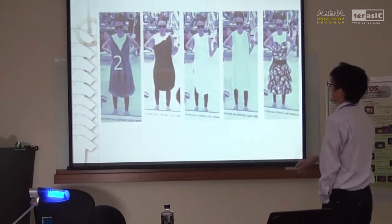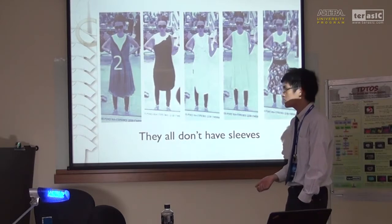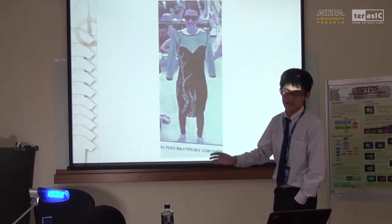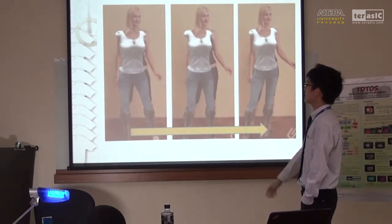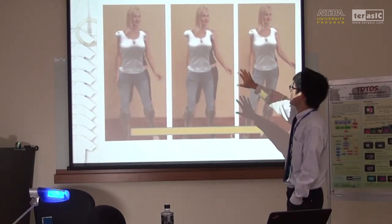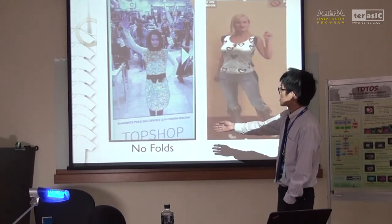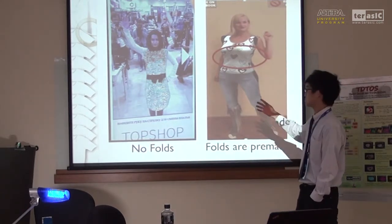The wearing options in the Kinect Fitting Room mostly don't have sleeves, because they cannot simulate arm motion — it's too complex. A T-shirt with sleeves does exist, but the sleeve is straight while the arms are bent. For the FitNet system, when a girl moves from right to left, the T-shirt stays at the original place — it's not real-time. And regarding folds: one system has no folds at all, while the other has folds but they are pre-made, so no matter how you move your body, the folds remain the same.